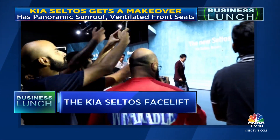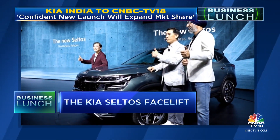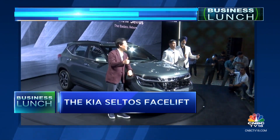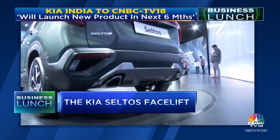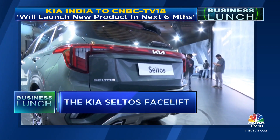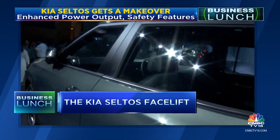The facelift is not purely cosmetic. The Kia Seltos 2023 has enhanced power output, design, and safety features. It is powered by a 1.5-litre turbo petrol engine which produces 160 PS of power and 253 Nm of torque. This will be sold alongside the existing 1.5-litre diesel and petrol engine options.